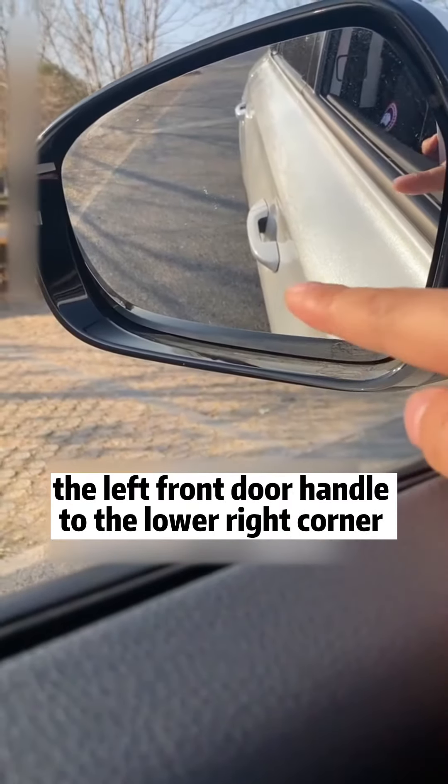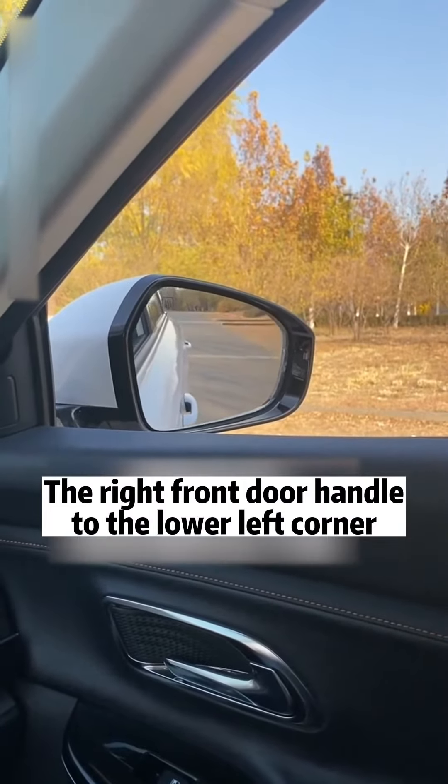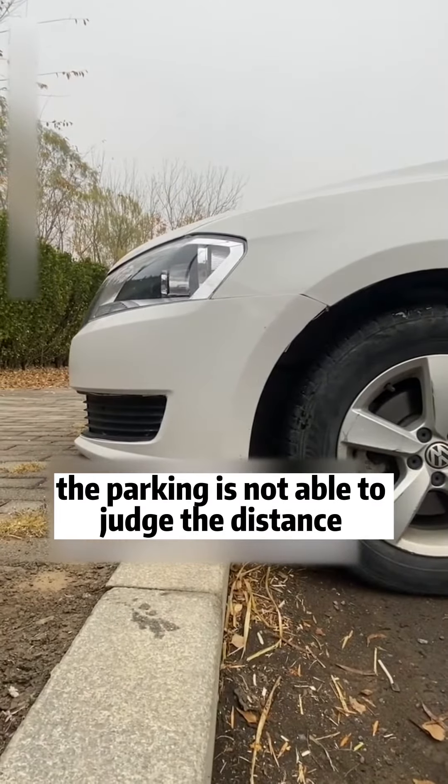First: align the left front door handle to the lower right corner of the left reverse mirror, and the right front door handle to the lower left corner of the right reversing mirror. At this time, the field of view is the best.